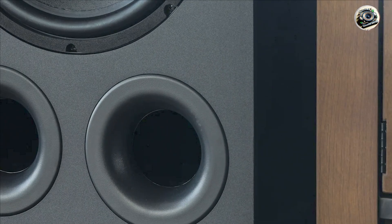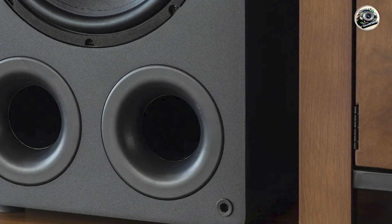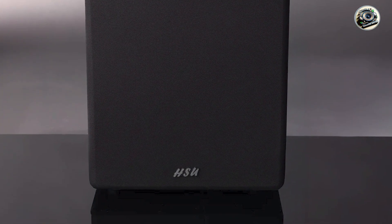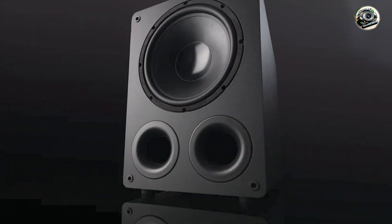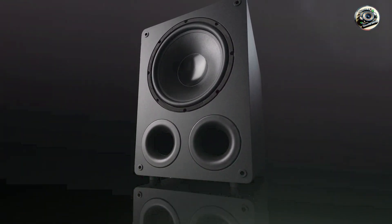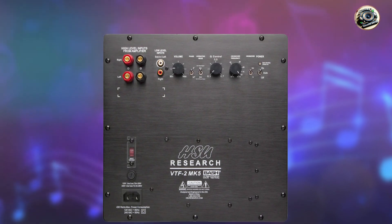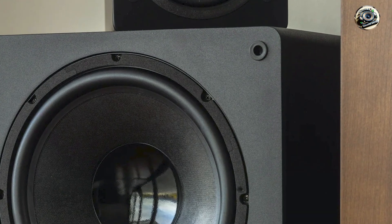This subwoofer includes HSU Research's patented variable tuning frequency (VTF) technology, allowing users to adjust tuning parameters such as cue control, port tuning, and EQ settings for customized bass response. It features a rear-firing driver configuration with a dual-flared port design for optimized airflow and reduced turbulence, minimizing port noise and enhancing bass articulation. The VTF-2 Mk.5 also incorporates a sophisticated DSP-controlled amplifier for precise bass management and minimal distortion, ensuring clean and dynamic bass reproduction across various listening scenarios.